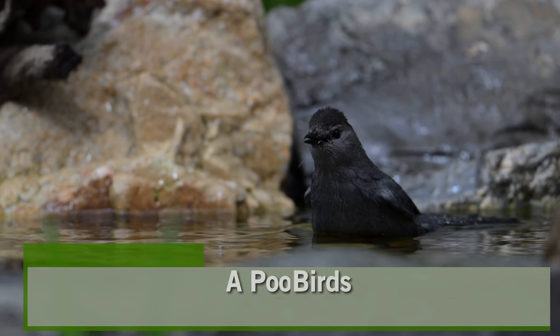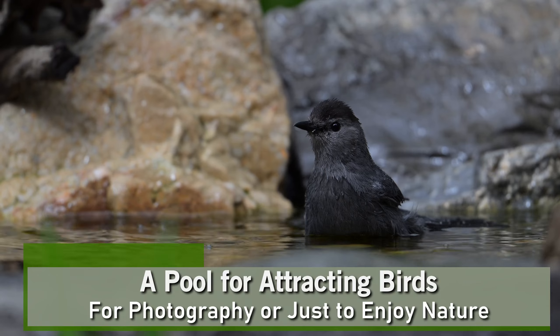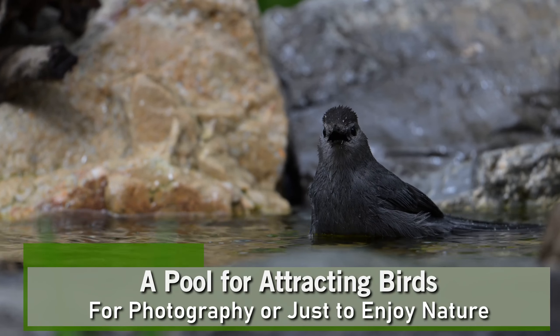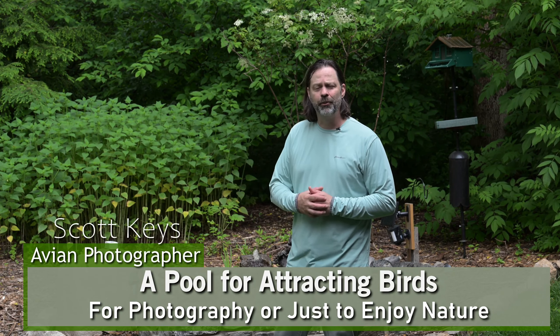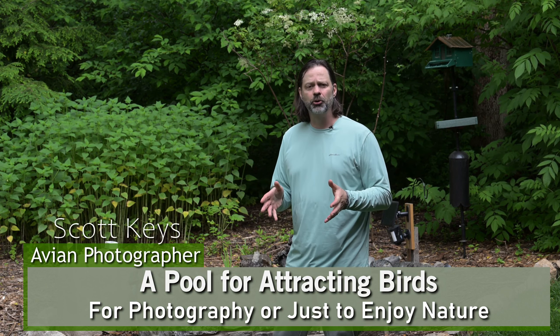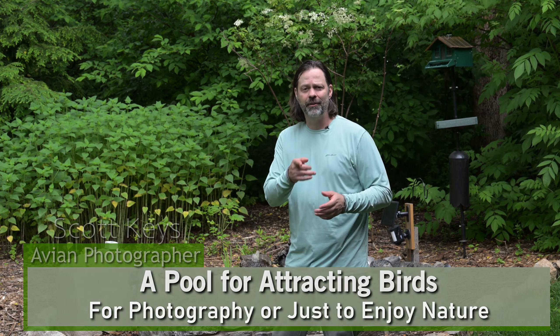Hey everyone, welcome to Wildlife Inspired. I'm your host Scott Keyes. I've got a really different video for you today. I'm actually out in my yard, not at the desk today, and I'm going to show you what I've been working on the last couple of years. This is a little water feature that I put in last year, and I've had a lot of people on social media ask me about it, so we're going to talk about it right after this.